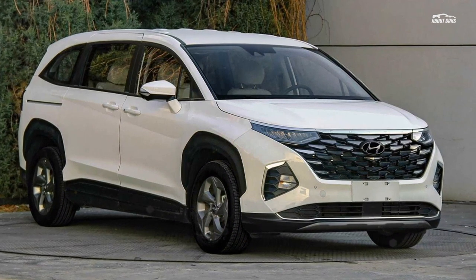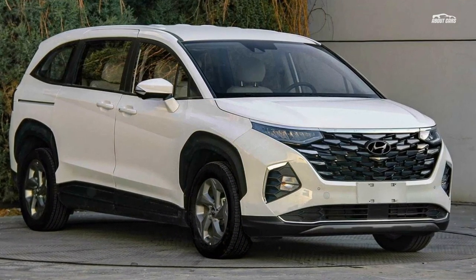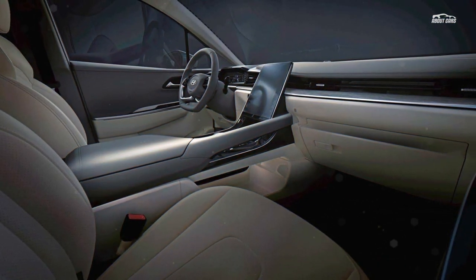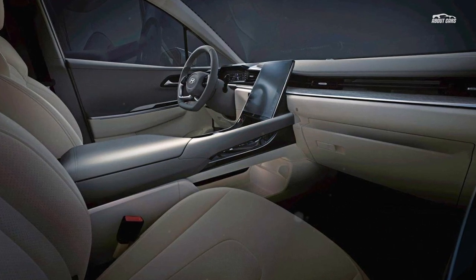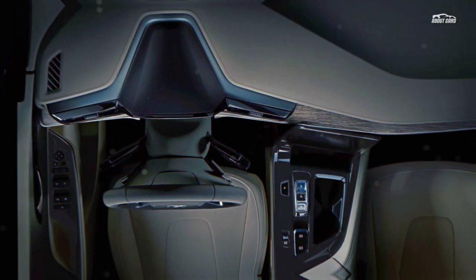Images of the Custo's interior have also emerged online. It includes a four-spoke steering wheel, a digital instrument cluster, and a portrait-oriented 10.4-inch infotainment screen vastly different than any other current Hyundai model. We can also see buttons as opposed to a traditional shifter, as well as a floating transmission tunnel that sits above a large storage cubby.